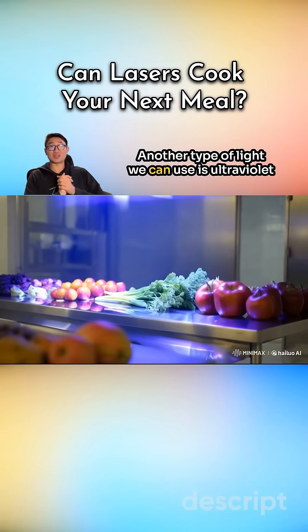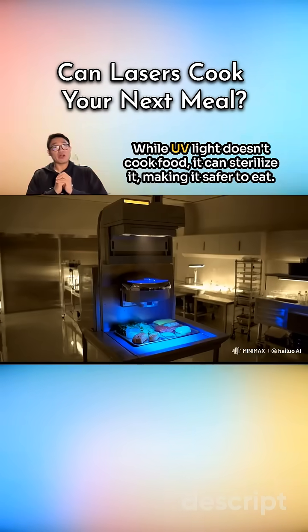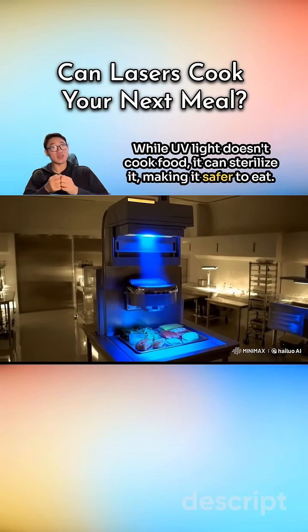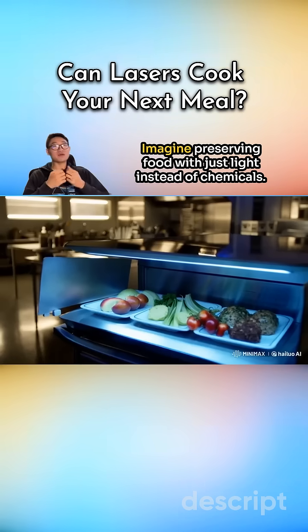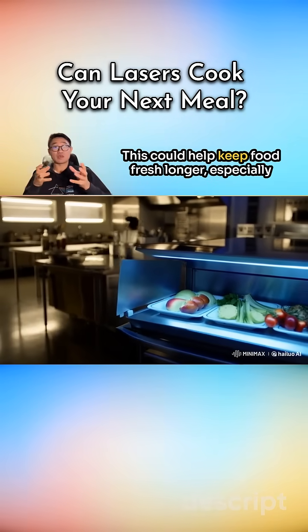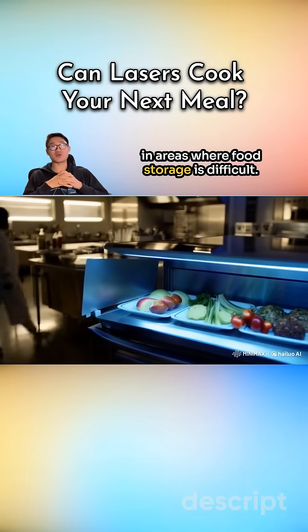Another type of light we can use is ultraviolet light, which is good at killing germs. While UV light doesn't cook food, it can sterilize it, making it safer to eat. Imagine preserving food with just light instead of chemicals. This could help keep food fresh longer, especially in areas where food storage is difficult.